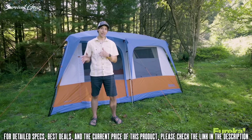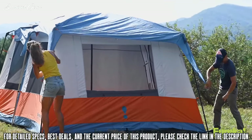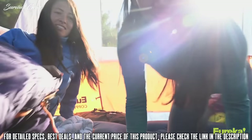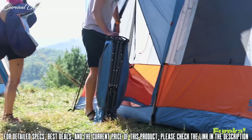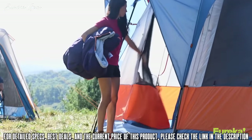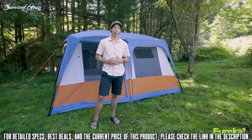The big difference between the eight and twelve and the smaller sizes is the shape. The eight and twelve are rectangular and have a divider in the middle for two rooms, while the two smaller tents are square. The great thing about all Eureka tents is that when they say an eight person tent, they mean it — you don't have to buy the next size up. There are two massive doors on the front and rear, giving you a 13 by 10 foot interior, which is 130 square feet of living space.